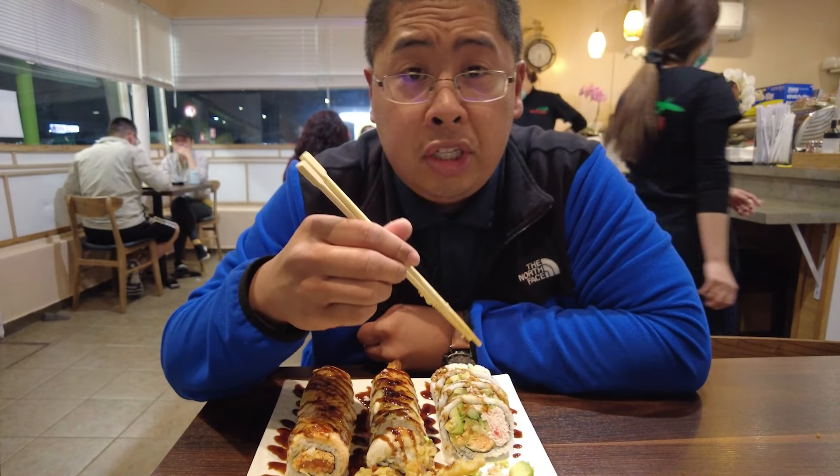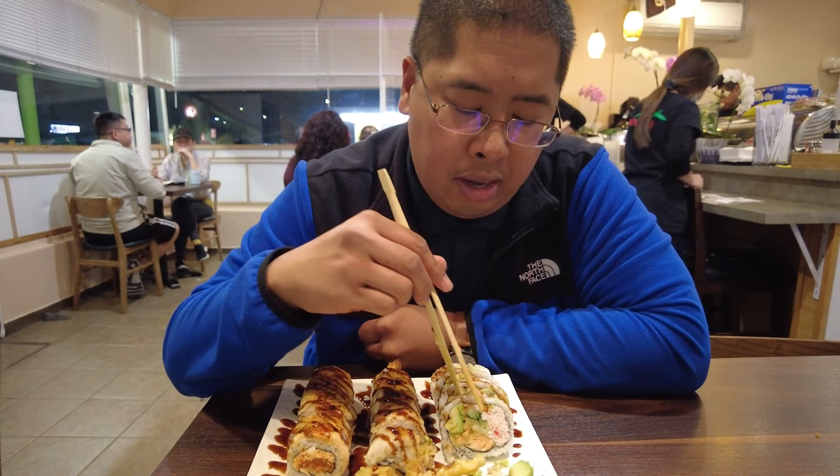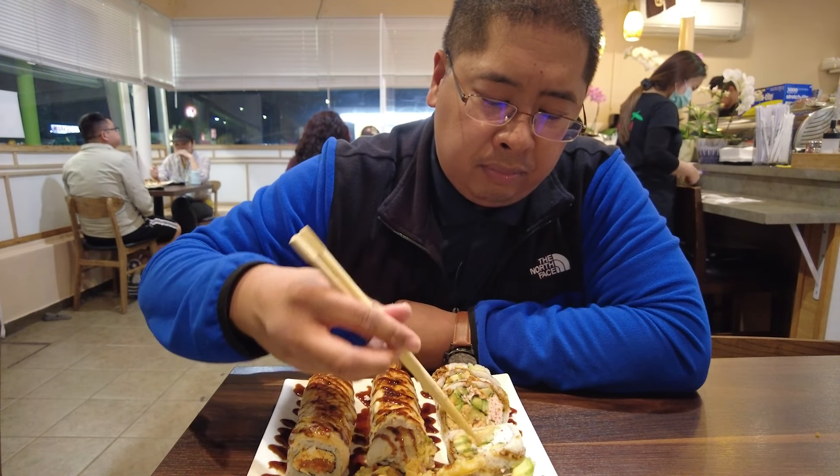Overall I think you'd need some soy sauce with this one because it's a bit dry. It's a very big sushi, but not as flavorful as the other ones.